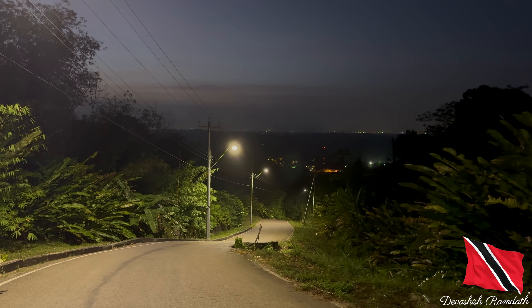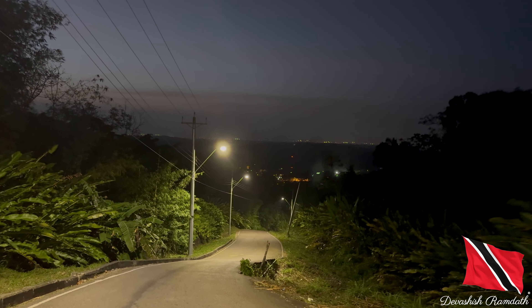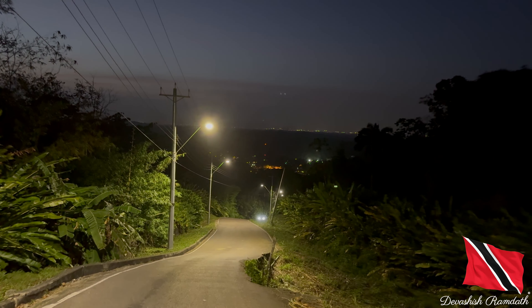Hey guys, somebody's dog is rushing — like they're hungry, it's time to feed the dog! But anyways, I sent up the drone and got some nice footage. There's a beautiful sunset as well. I hope you guys enjoy this vlog. Stay tuned for the next one. Bye!